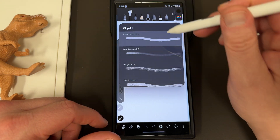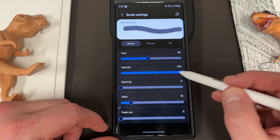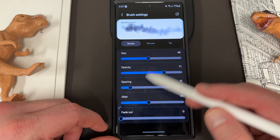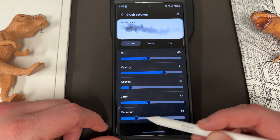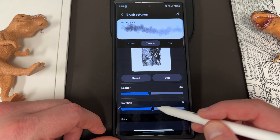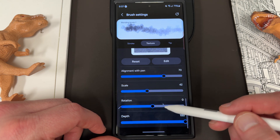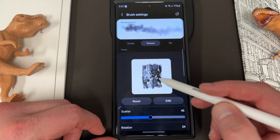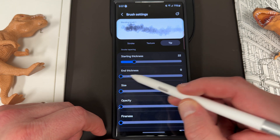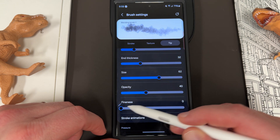If you open a drawing page, you've got your various brushes. Choose one and go into settings where you can change the size, the opacity which makes it darker or lighter, and the spacing which spaces out the strokes. There's also jitter which makes strokes uneven, and fade out which makes the line fade towards the end. Over in texture you've got scatter and rotation, and down here alignment with pen, scale, rotation, and depth. Up here in the tip section you can set the starting thickness, end thickness, size, opacity, and fineness.